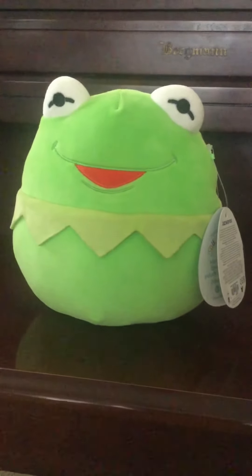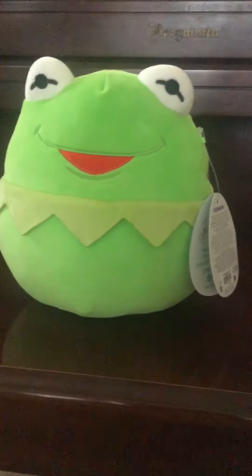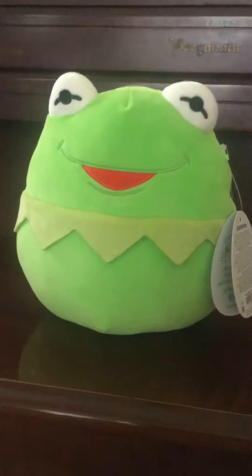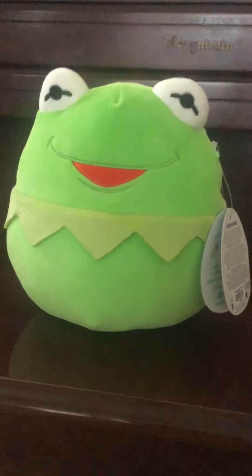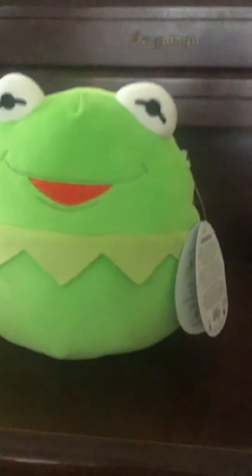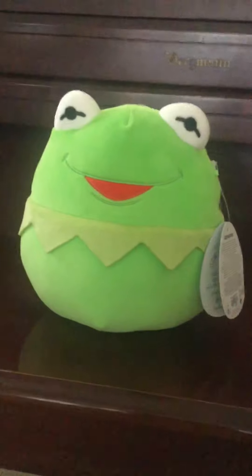Anyways, I made up a really funny joke for this Squishmallow. So, Kermie, you need to lay off the McDonald's, because you have drunk too many Shamrock Shakes. You need to go on a diet. I hope you find this joke funny.